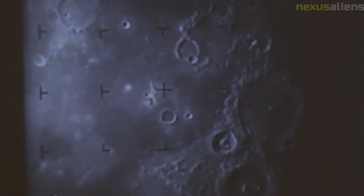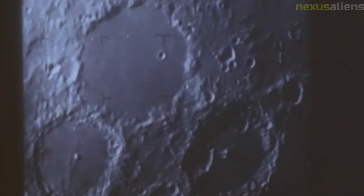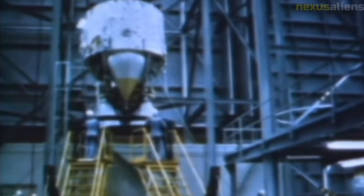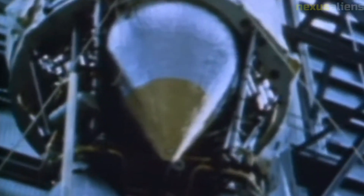The Ranger program ultimately achieved its goal of a soft landing on the moon with the Ranger 7 mission in 1964. The program's success paved the way for the Apollo program, which resulted in the first manned landing on the moon in 1969.